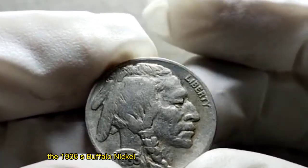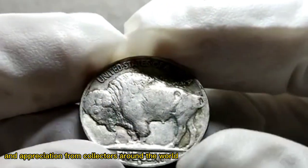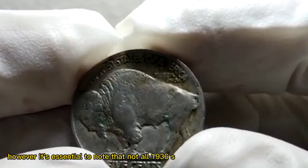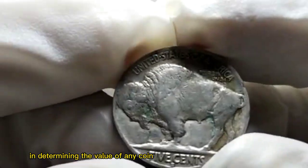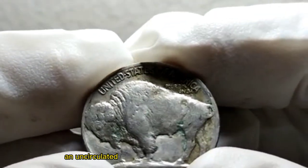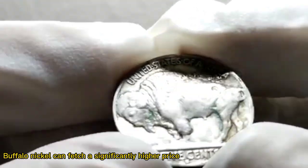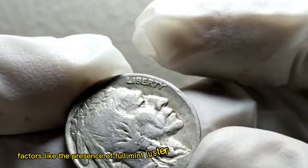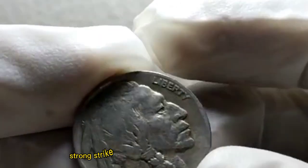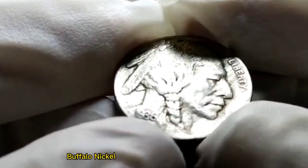The 1936 S. Buffalo Nickel continues to command attention and appreciation from collectors around the world. However, it's essential to note that not all 1936 S. Buffalo Nickels are valued equally. Condition is a crucial factor in determining the value of any coin. An uncirculated, high-grade 1936 S. Buffalo Nickel can fetch a significantly higher price compared to a coin with wear and damage. Additionally, factors like the presence of full mint luster, strong strike, and attractive toning can further enhance the value of a 1936 S. Buffalo Nickel.